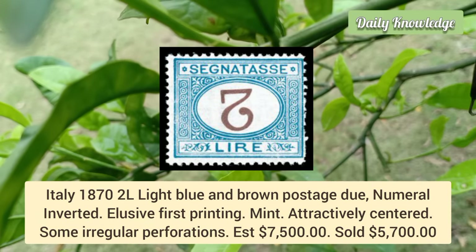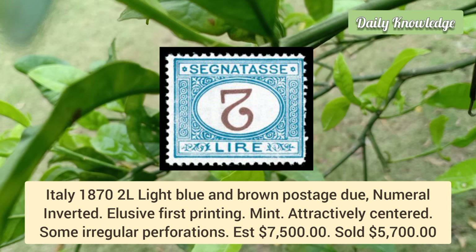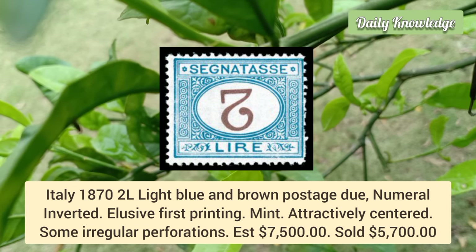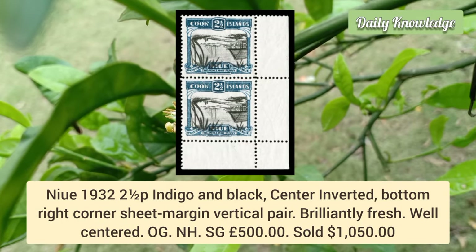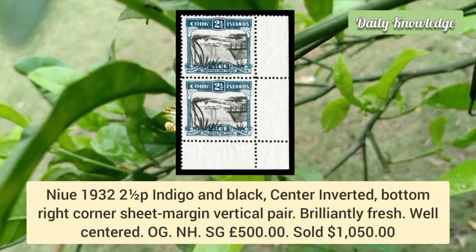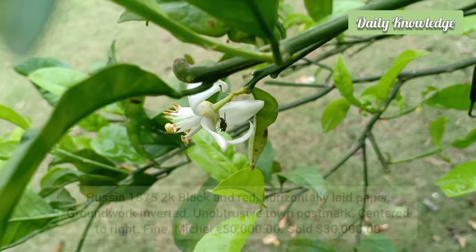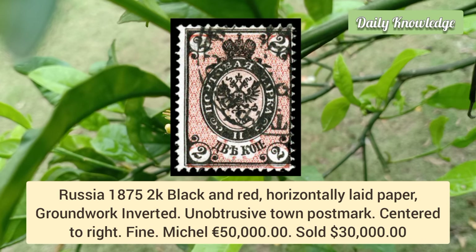Italy 1872, light blue and brown postage, 2 numeral inverted — elusive first printing mint example, attractively centered. Norway 1932, 2½p indigo and black, center inverted, bottom right corner sheet margin vertical pair, brilliantly fresh and well centered.